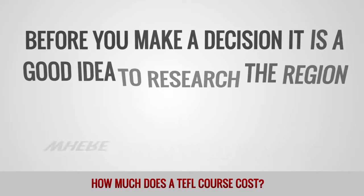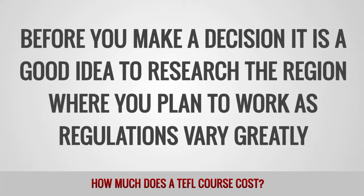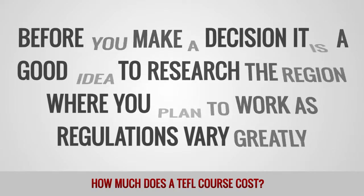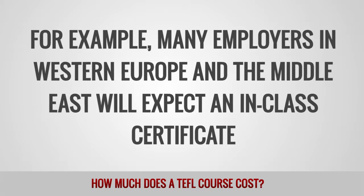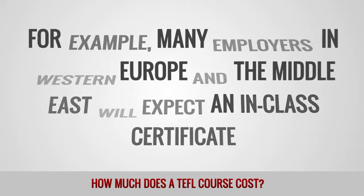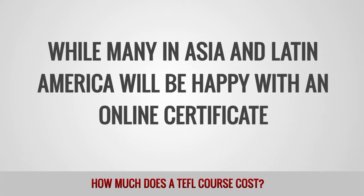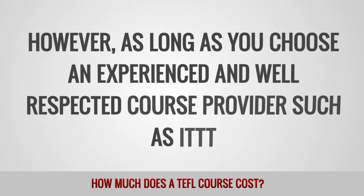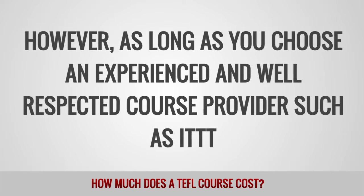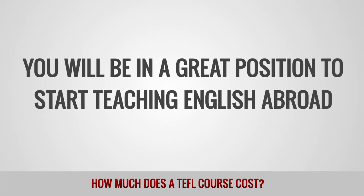Before you make a decision, it is a good idea to research the region where you plan to work, as regulations vary greatly. For example, many employers in Western Europe and the Middle East will expect an in-class certificate, while many in Asia and Latin America will be happy with an online certificate. However, as long as you choose an experienced and well-respected course provider such as ITTT, you will be in a great position to start teaching English abroad.